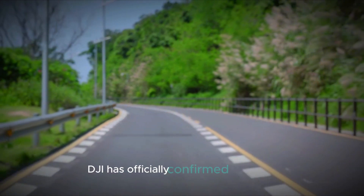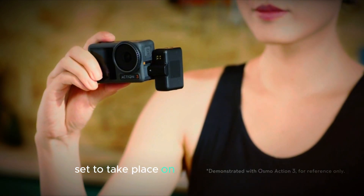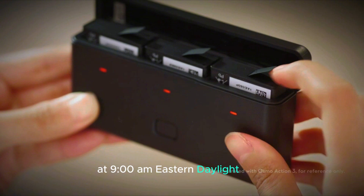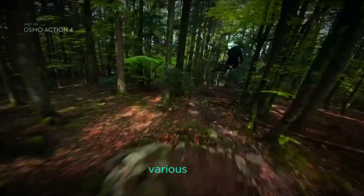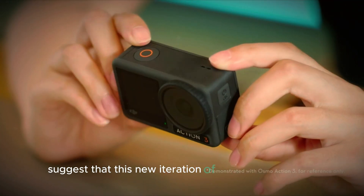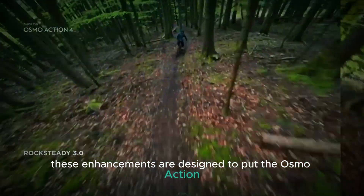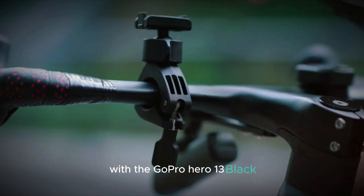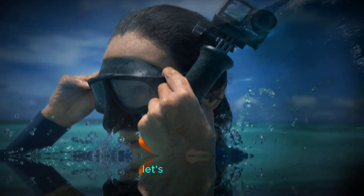DJI has officially confirmed the highly anticipated launch of the Osmo Action 5 Pro, set to take place on September 19th, 2024 at 9 o'clock AM Eastern Daylight Time. Various leaks suggest that this new iteration of DJI's action camera line is packed with significant upgrades, designed to put the Osmo Action 5 Pro in direct competition with the GoPro Hero 13 Black, marking an exciting showdown in the action camera space.